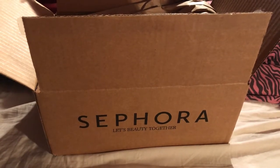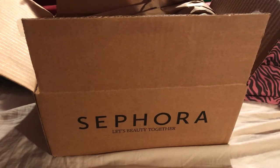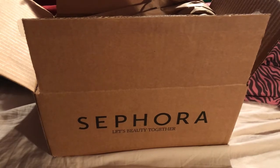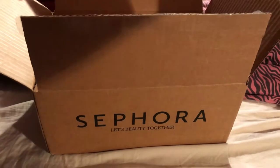Hi guys, I am here with another unboxing from Sephora. I just got this today and haven't been able to film much this week, but I figured I would do a quick video on what I bought. I just got it today so I haven't even looked at it yet.